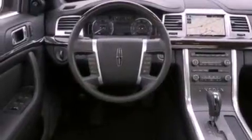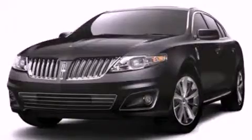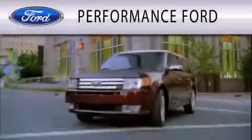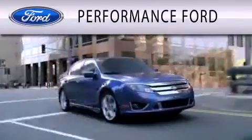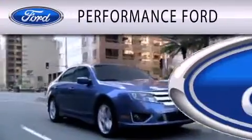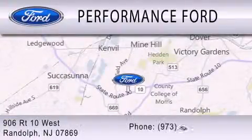This vehicle won't last long at this price — call and arrange a test drive now. Performance Ford is dedicated to doing everything possible to ensure that the experience you have selecting your vehicle is as pleasant as possible. We are located at 906 Route 10 West in Randolph.